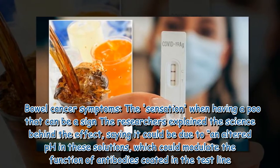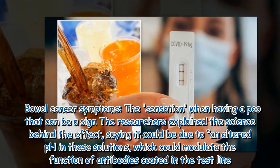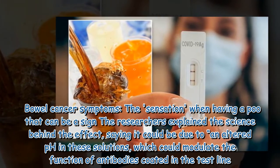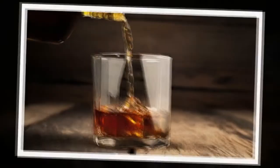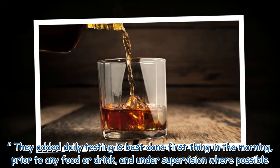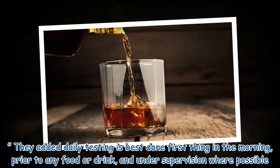The researchers explained the science behind the effect, saying it could be due to an altered pH in these solutions, which could modulate the function of antibodies coded in the test line. They added daily testing is best done first thing in the morning, prior to any food or drink, and under supervision where possible.